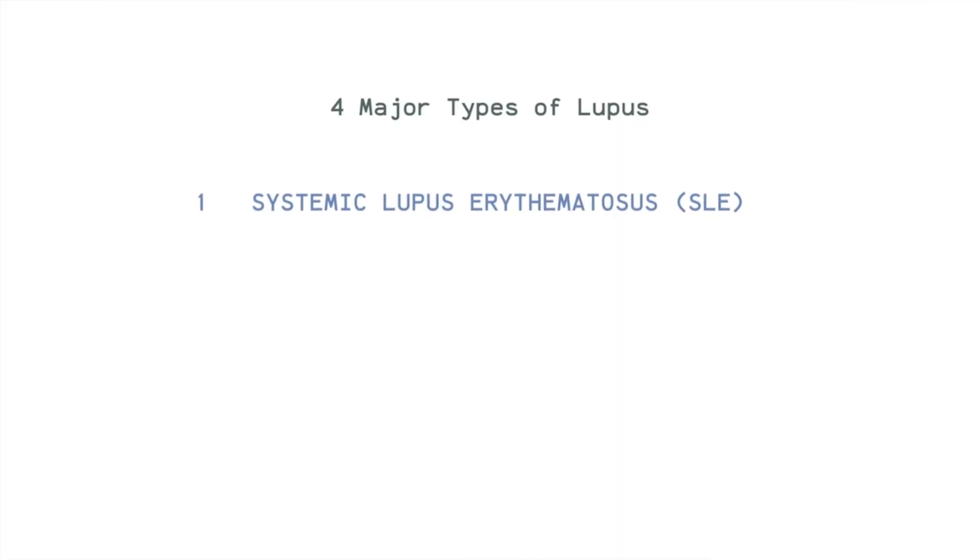According to Johns Hopkins Medicine, there are four major types of lupus. The first type is the type that we all know, which is systemic lupus erythematosus or SLE, which is the type that I have.